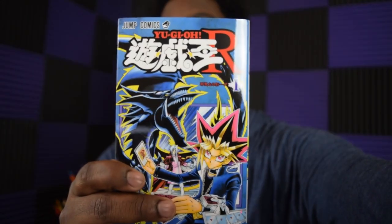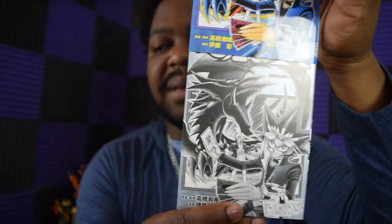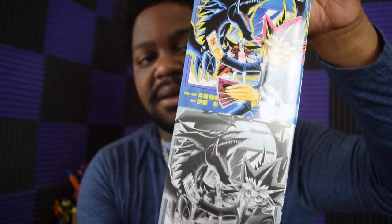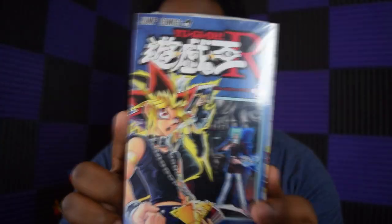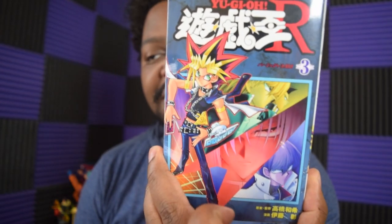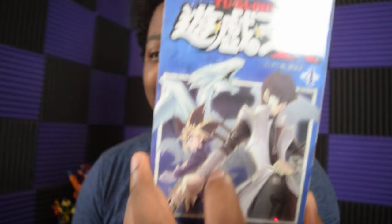Yu-Gi-Oh R is a series that takes place right after Battle City — after Marik was defeated — and before the Orichalcos arc. The covers are specially made with color overlays that lift up to reveal the regular black-and-white cover underneath. There's a new villain for Yugi and Kaiba to face across these five volumes. I haven't read any of them yet since I can't read Japanese.